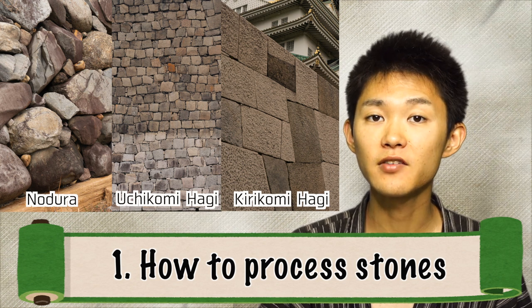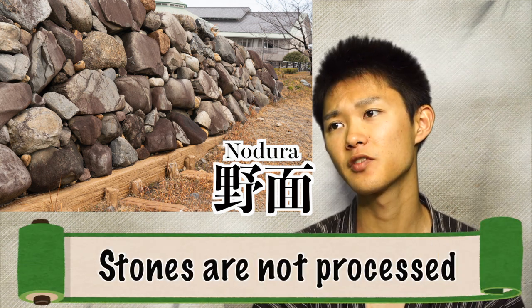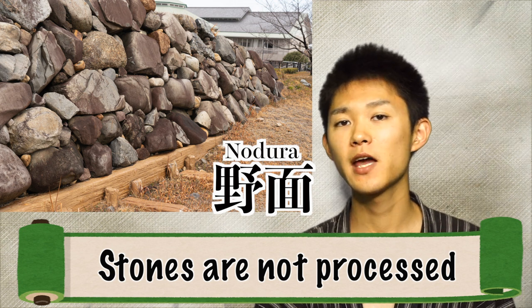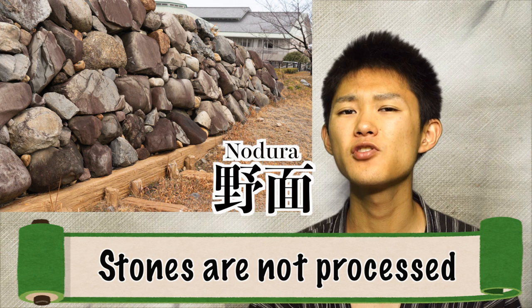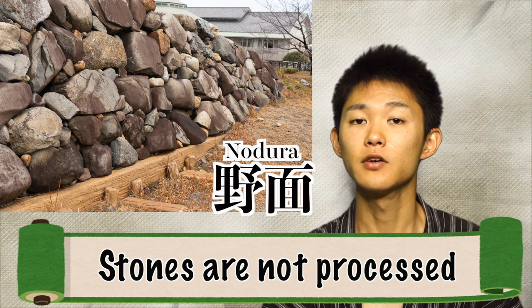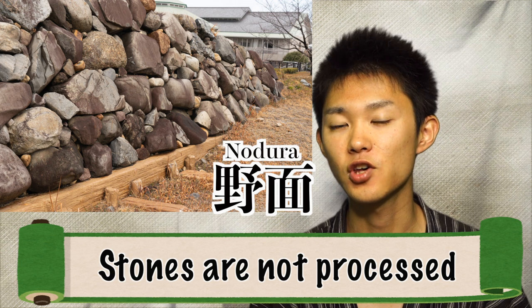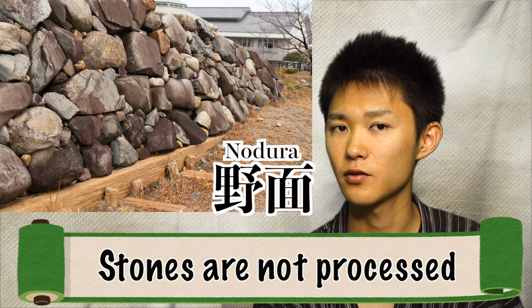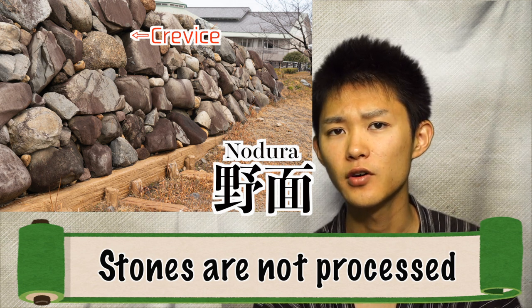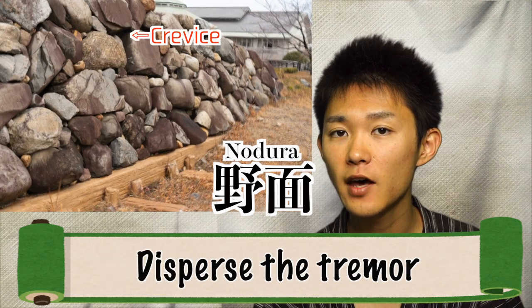By categorizing Ishigaki, let's pay attention to the crevices. The first type is called nozurasumi — it's the oldest way of processing stones. The stones are not really processed; they remain relatively as they originally were in nature. The clear advantage of nozurasumi is the cost, because it's not so processed. Some say nozurasumi is the strongest Ishigaki. The key point is the crevices — because it's not processed, the crevice is kind of a double-edged sword. The strength is stability, because it can disperse impact and tremor.